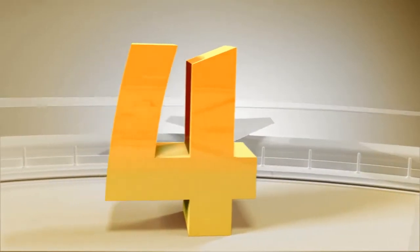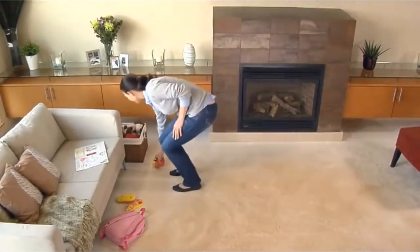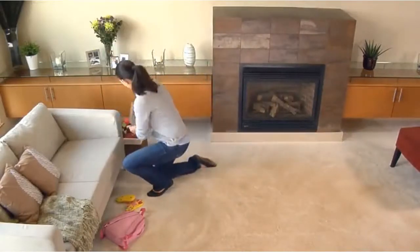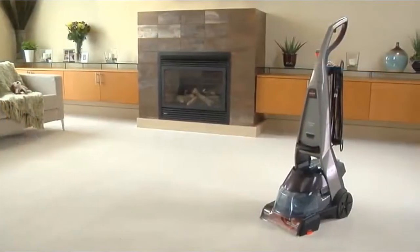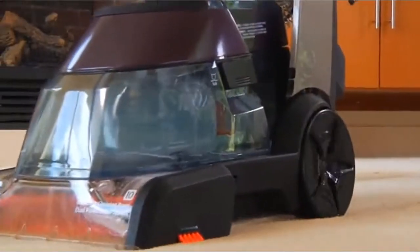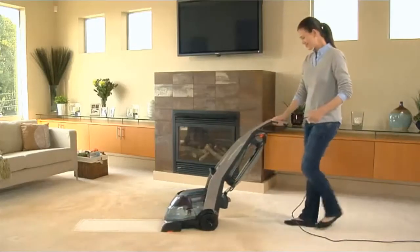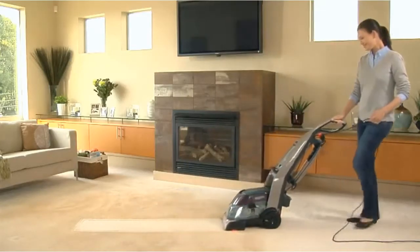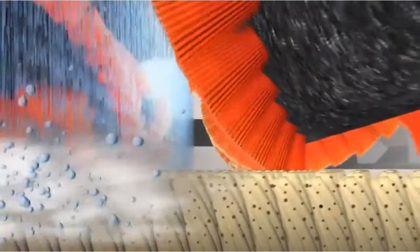Number 4: Bissell Deep Clean Premier. The kids, friends, and pets you welcome into your home can leave a lasting impression on your carpets. But now you can keep the fun memories and eliminate the mess with the Bissell Deep Clean Premier. This complete system deep cleans beyond what's seen for professional-style carpet cleaning results. It sprays a mixture of water and Bissell cleaning formula into carpet fibers to loosen the dirt and stains that regular vacuuming leaves behind.